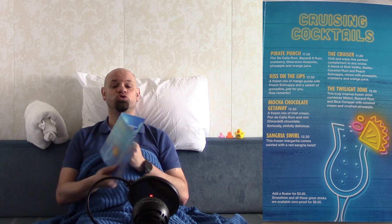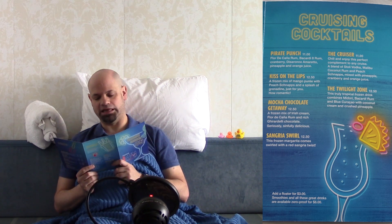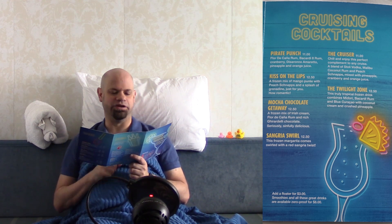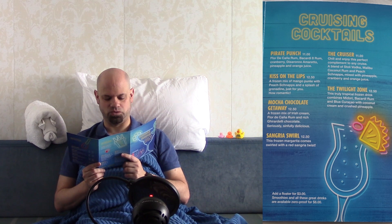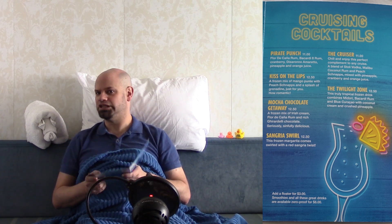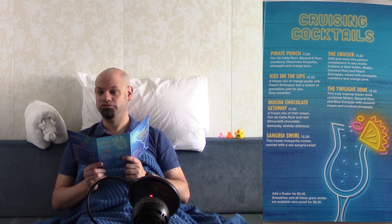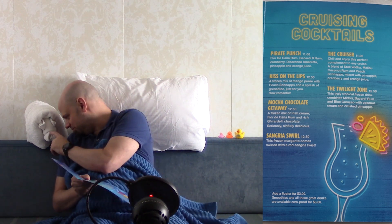Now we move on to cruising cocktails. We have the pirate punch at $11. The kiss on the lips — my personal favorite, although quality can vary depending on your bartender — is $12.50. The mocha chocolate getaway is $12.50. The sangria swirl, also $12.50. The cruiser is $11. The twilight zone is $12.50. You can add a floater for $3. Smoothies and all these great drinks are available zero proof for $8.